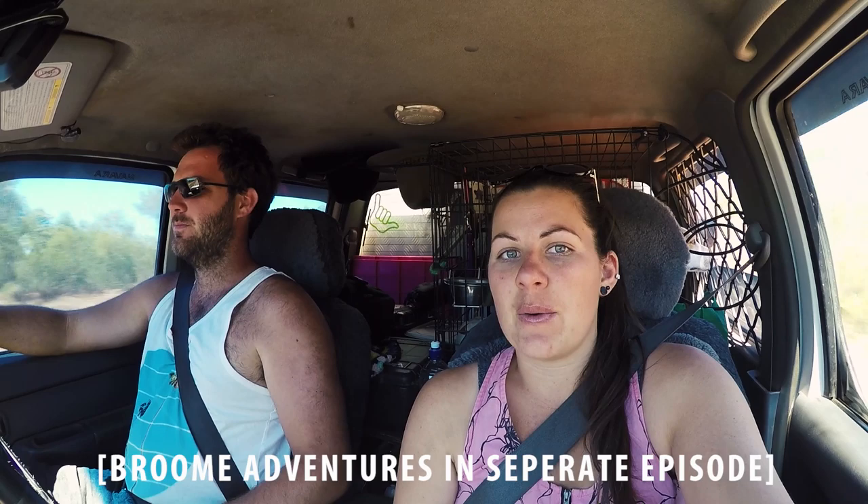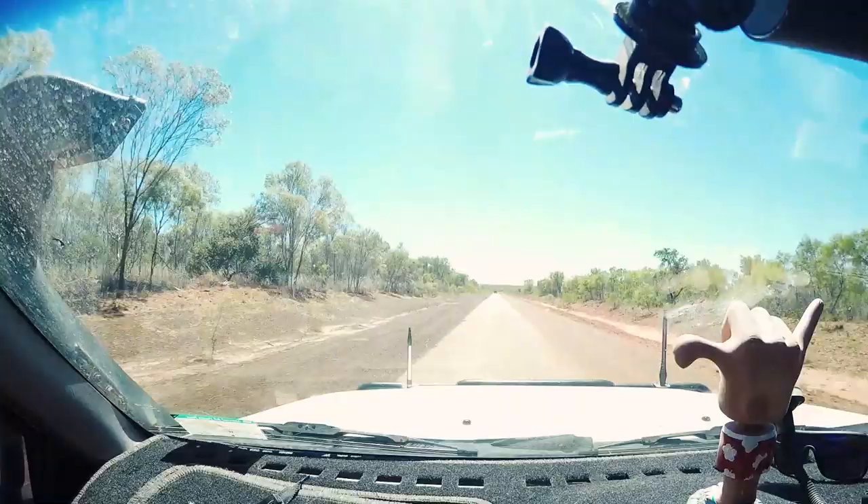Hey guys, so just spent a few days in Broome and now we're heading up to Cape Leveque to go check it out. Can't wait to see some good beaches. Cape Leveque beaches are meant to be unreal. So we're heading straight up to the top and then we'll just work our way back down to Broome.